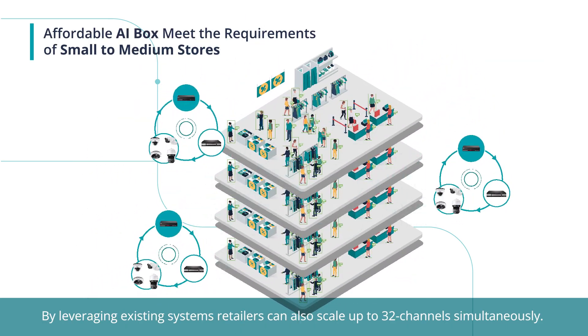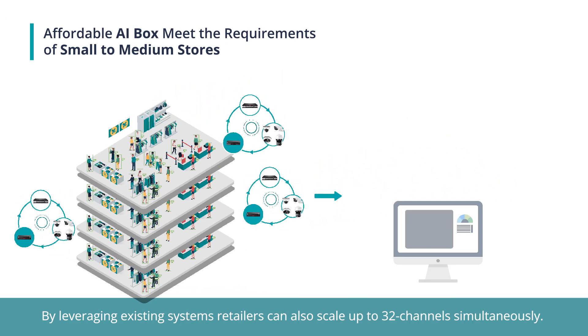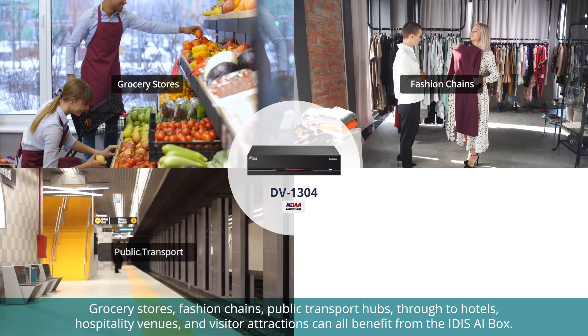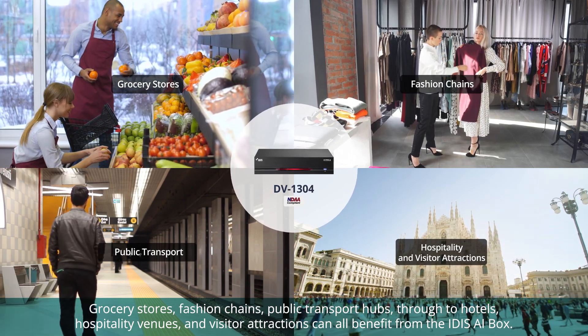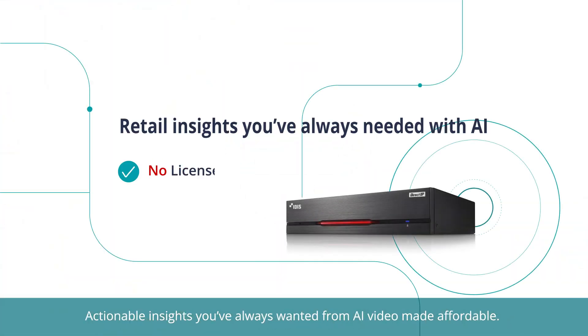By leveraging existing systems, retailers can also scale up to 32 channels simultaneously. Grocery stores, fashion chains, public transport hubs, through to hotels, hospitality venues, and visitor attractions can all benefit from the IDAS AI Box actionable insights — affordable AI video intelligence.